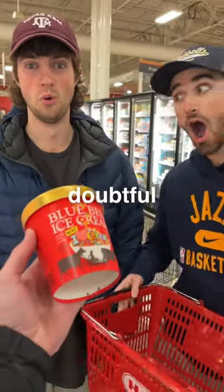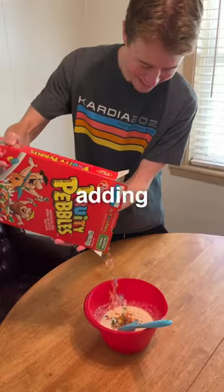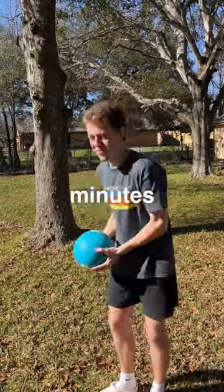The odds were low, the boys were doubtful, but we had to put Blue Bell to the test. We grabbed the ice cream ball and began mixing the necessary ingredients. After adding a bit too many fruit bubbles, we poured the mix into the ball and added the salt and ice to the other side. Last but definitely not least, it was time to shake the ball for 20 minutes.